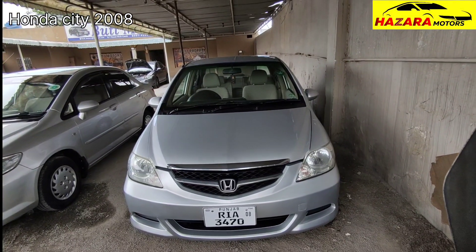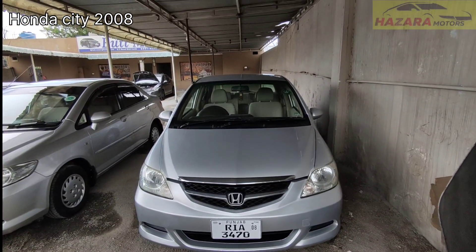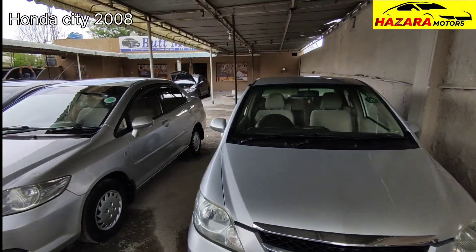Honda City 2008 model has been registered with Ravel. It is in very good condition, neat and clean, perfect condition.